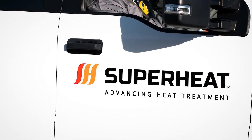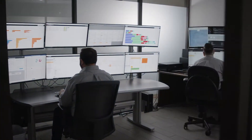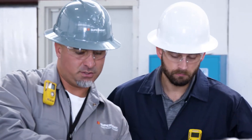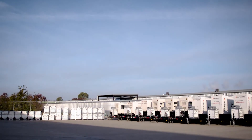At Superheat, we understand the challenges faced by oil and gas contractors and owners. We know you need vendors that leverage innovation to do more with less — someone who will work alongside you to ensure your success. A partner who understands your heat treatment challenges and how to solve them in a way that puts you in control and brings value to your end users.